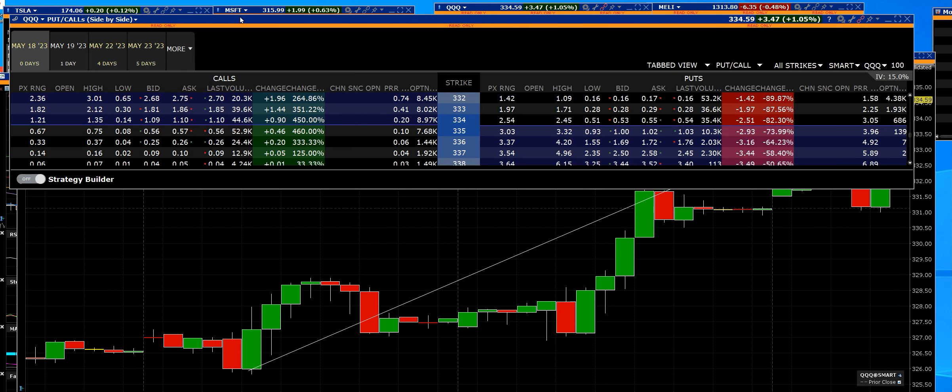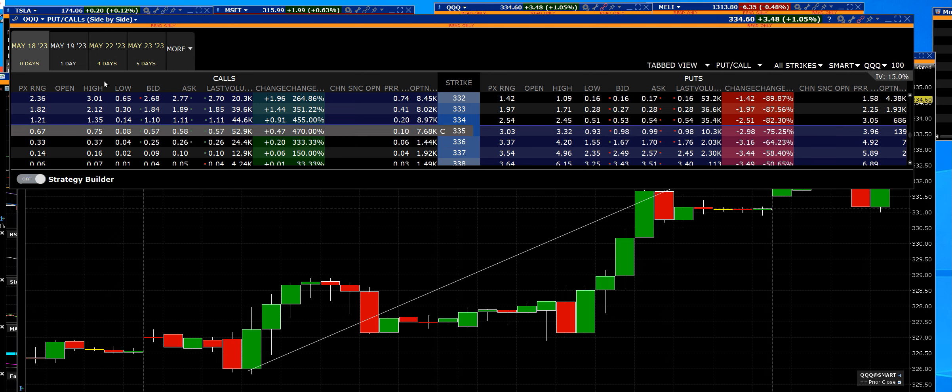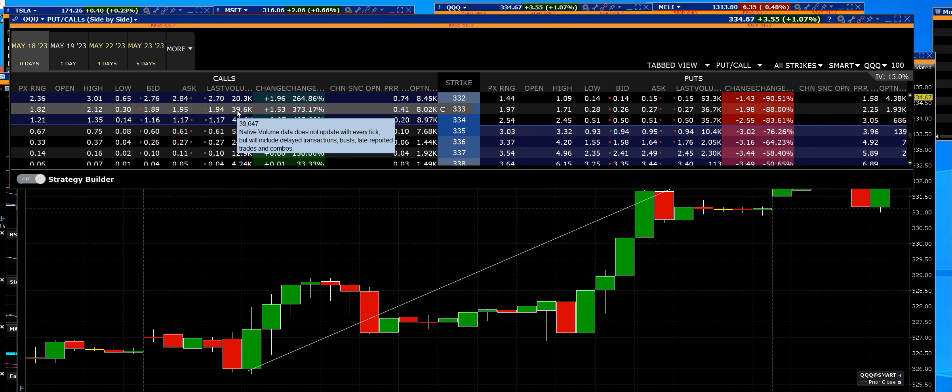Now let's take a look at the options. You could have bought the $333 calls at $0.30, and if you bought 20 contracts with $600 and you sold them at $2, you made that much money on your trade. 39,000 contracts traded.